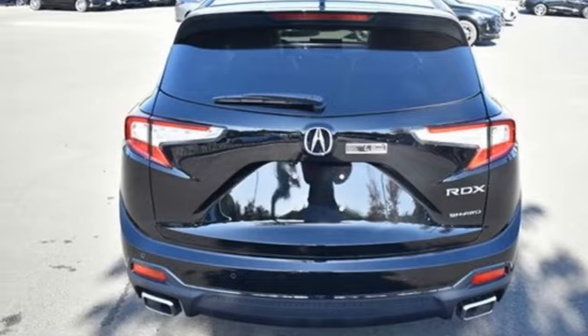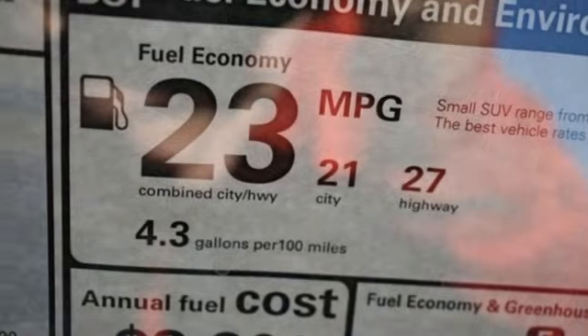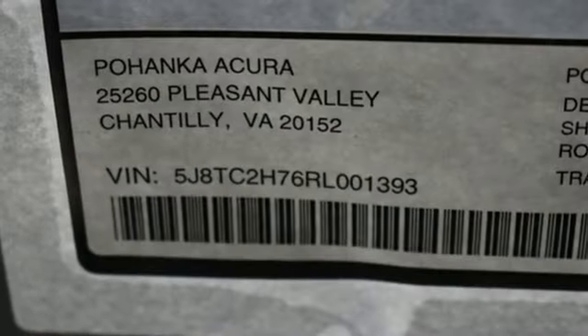Auto-dimming rear-view mirror, streaming audio, memory exterior door mirror settings, heated steering wheel, front and rear parking sensors, and heated and ventilated leather sports seats.